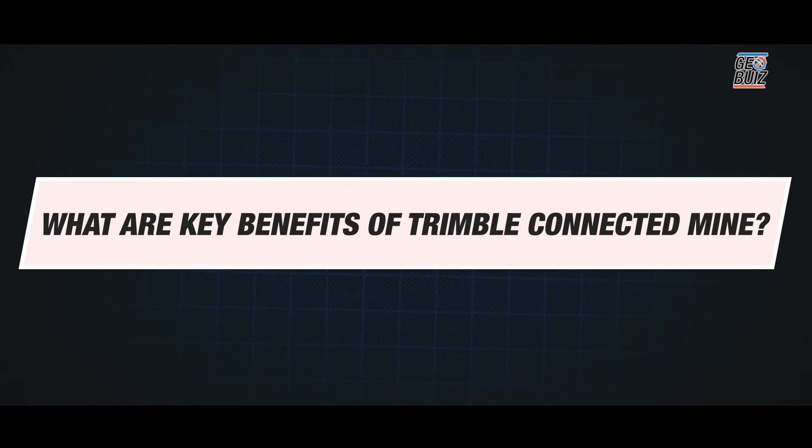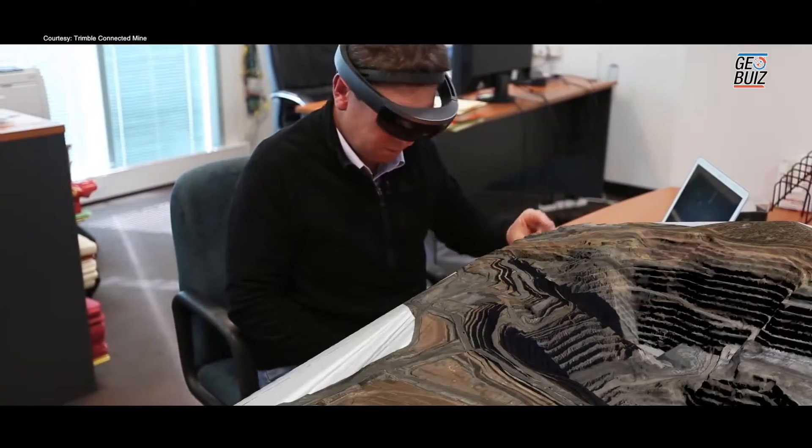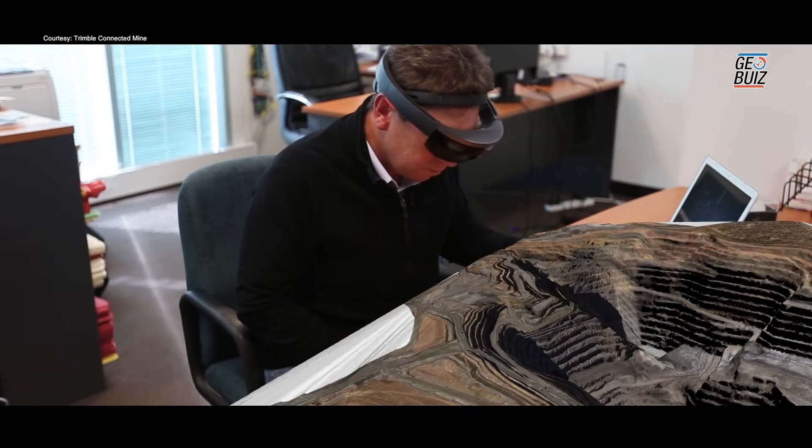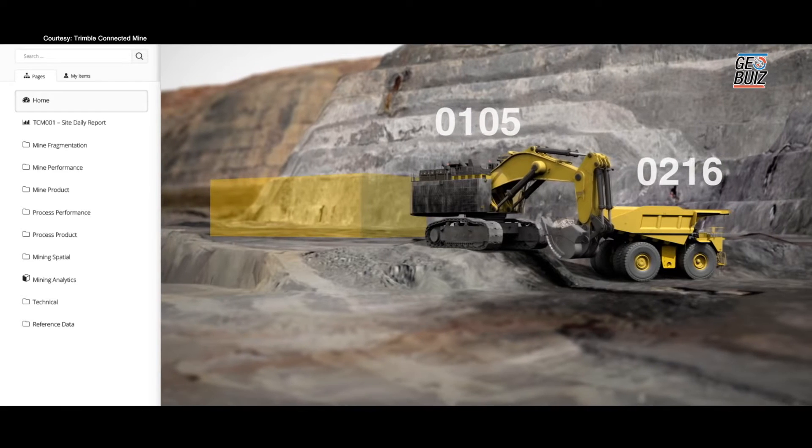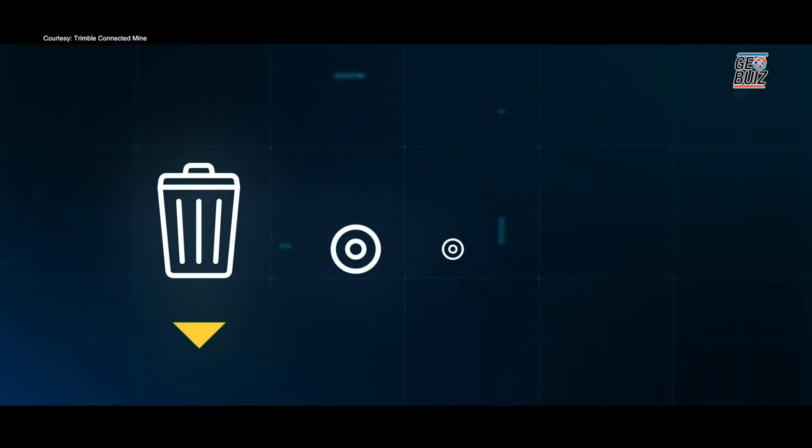There's a lot of focus on data in the mining environment — mines produce a ton of data. We make that platform so you can ingest the data, visualize it, and be able to act in the management aspect: how am I going to run my mine more effectively? How am I going to hit targets? How am I going to produce more material at lower costs?